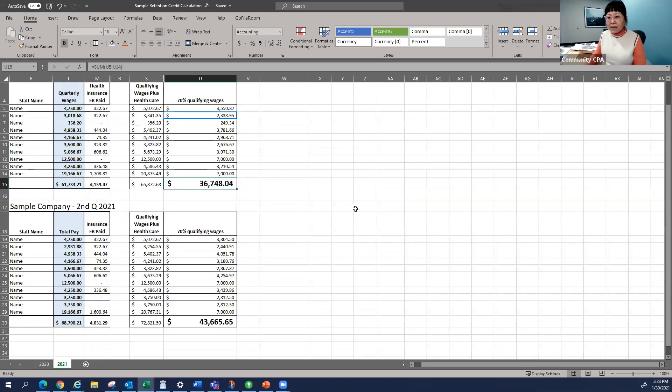The second quarter comes around — the pandemic got even worse, and the state governor issued an executive order shutting down for five days. Because of the shutdown, my second quarter qualifies. I don't have to worry about gross sales — I can use the other qualifier. Same quarterly pay, and I do 70%, capping at $7,000 per employee. This quarter I got $43,000. That's the 2021 story — we're done, and there's no more ERC since the third and fourth quarters were not announced.